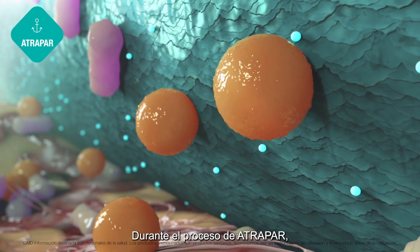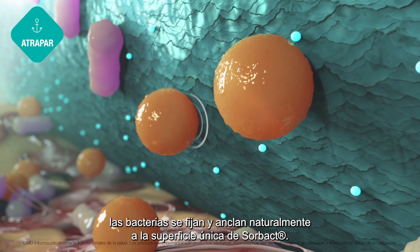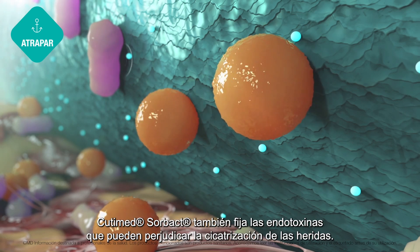During the step bind, bacteria naturally bind and anchor to the unique Sorbact surface. Qtimet Sorbact also binds endotoxins that may impair wound healing.